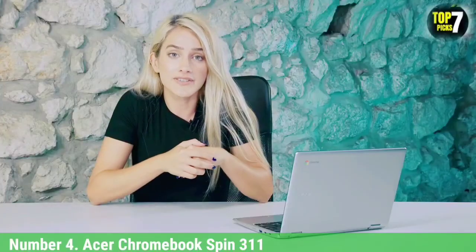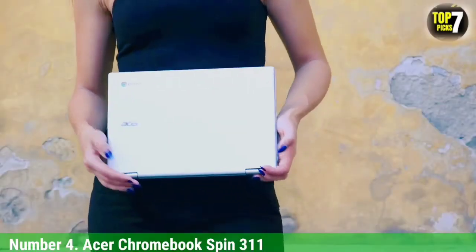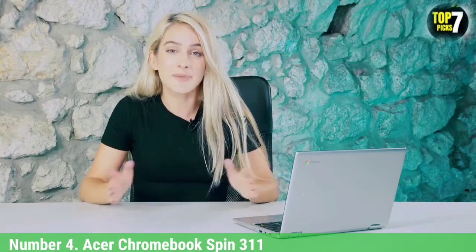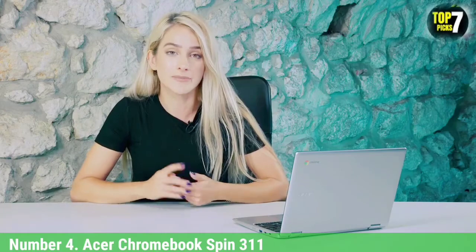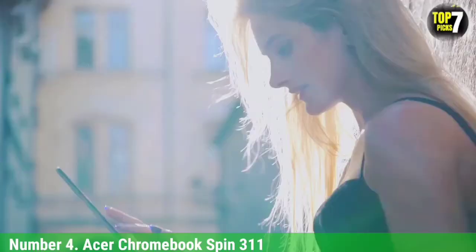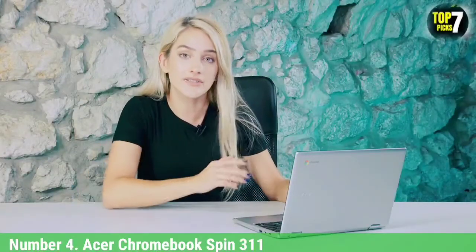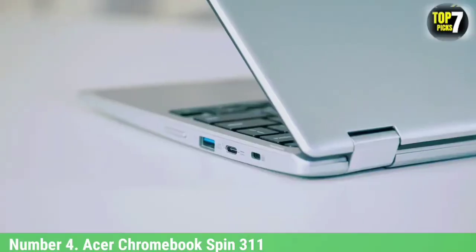The Acer Chromebook Spin 311's versatility makes it a great all-rounder, supported by good battery life and great interactivity. Don't underestimate the Acer Chromebook Spin 311. Despite being released in 2020, it's one of the best Chromebooks 2021 has to offer. That's all thanks to its easy usability with a fantastic touchscreen, great design, stellar flexibility, and upgraded specs for 2021.